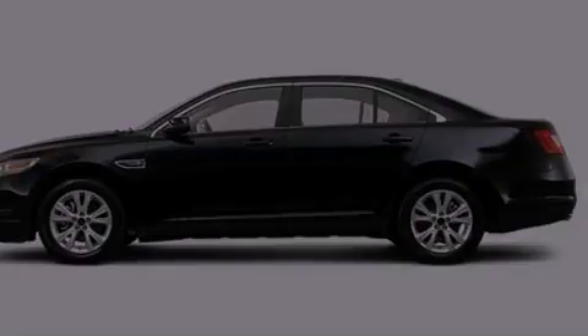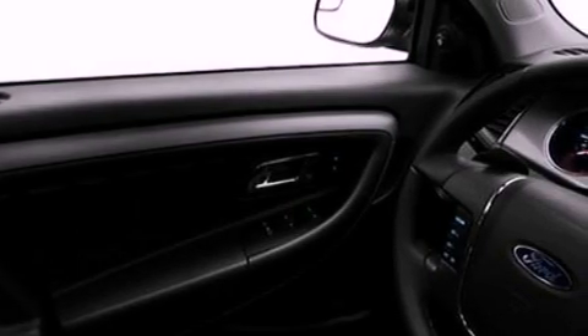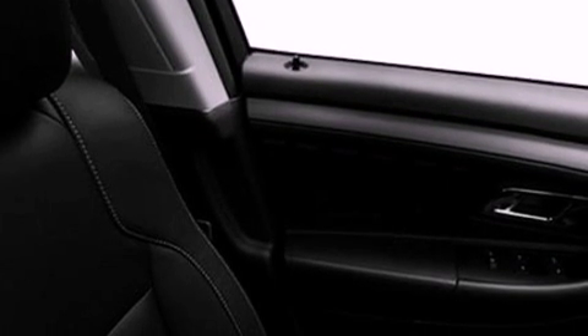Its top features include speed-sensitive volume controls, a folding rear seat, cruise control, a six-speaker audio system, a leather-wrapped steering wheel, a multi-link rear suspension, 18-inch wheels, a low-tire pressure indicator, heated side-view mirrors, and satellite radio.